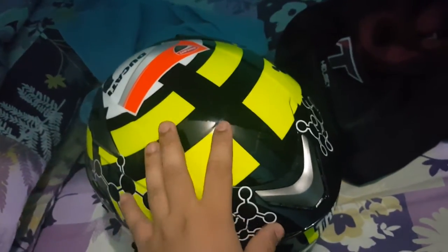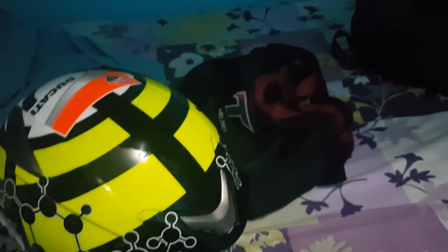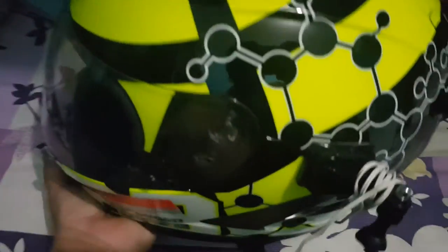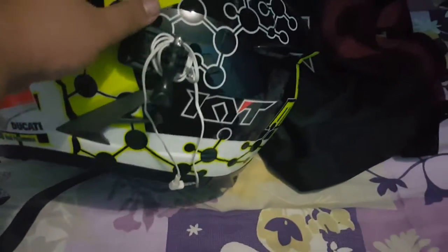There's some venting here and some venting at the front. So you have one, two, three intake vents and an exhaust vent on the rear.